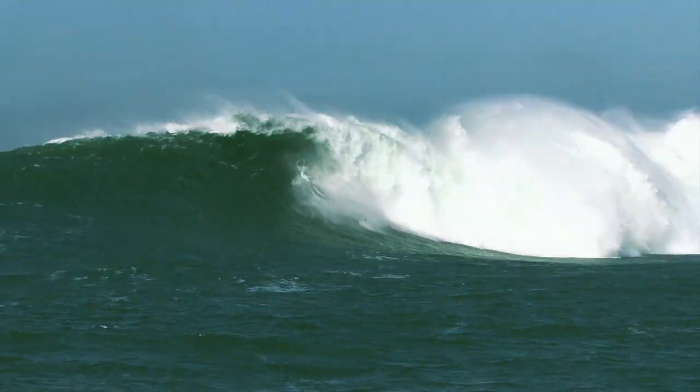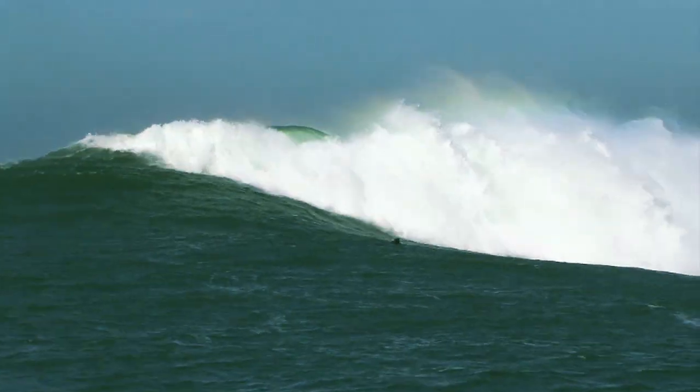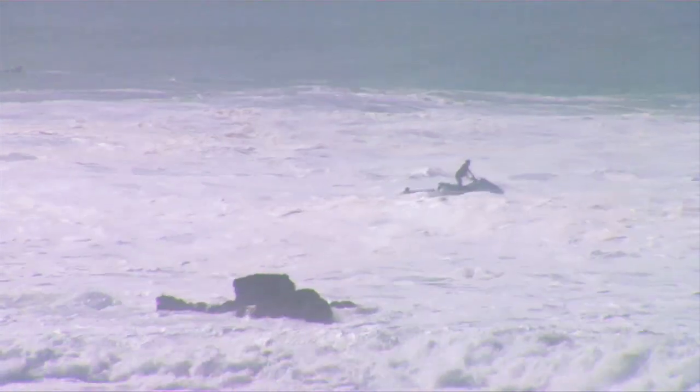I took off on the wrong wave and had a horrible wipeout. I got held under for two waves and I almost drowned. That gave me an idea to incorporate an air bladder, just like the airplane one, where you go poof and it inflates immediately.